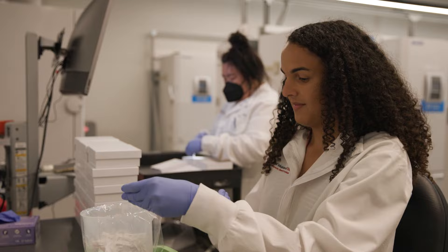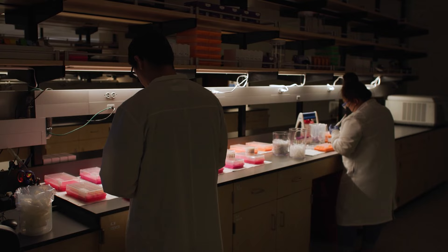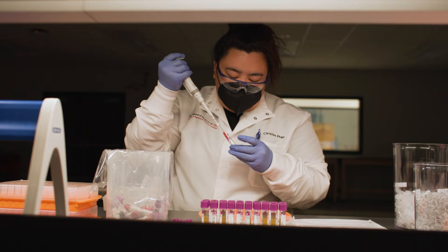We are in the ATRI biomarker laboratory right now. In this lab is where we receive all of the biospecimens that are coming from our sites for our trials. The yellow material — this is plasma — and that's what has a lot of Alzheimer's disease biomarker information in it.